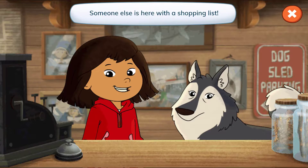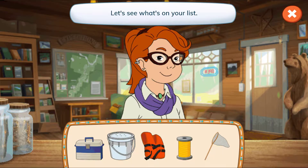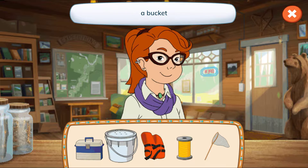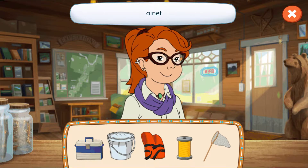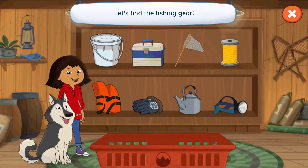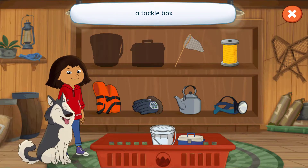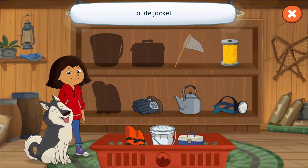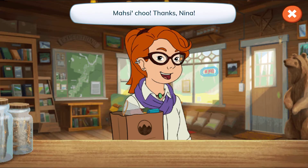Someone else is here with a shopping list! Hi, Nina! Let's see what's on your list! A tackle box, a bucket, a life jacket, a fishing line, and a net! Tap the arrow to find each thing! Let's find the fishing gear! A bucket, a tackle box, a life jacket, a fishing line, a net! Woohoo! Thanks, Nina!